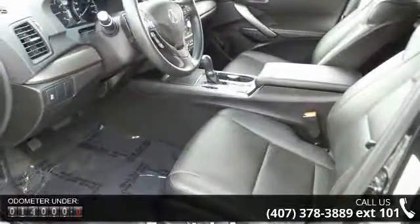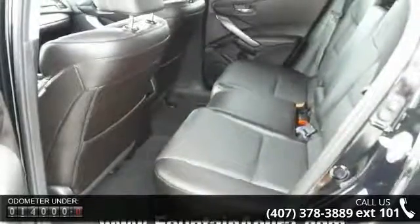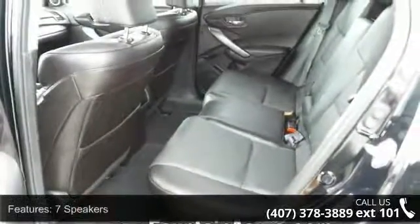Air Conditioning, Automatic Temperature Control, Rear Window Defroster, Memory Seat, Power Driver Seat.